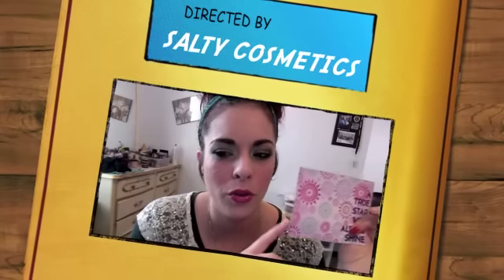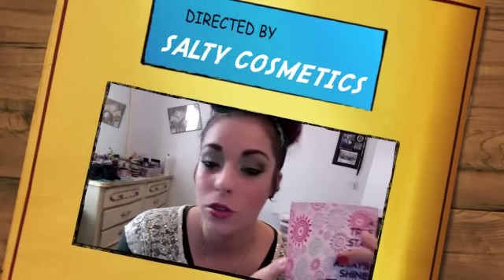Alright, Salty Beauties — hope you enjoyed this video of my glam bag that I got in the mail. I hope to talk to you soon. Bye.